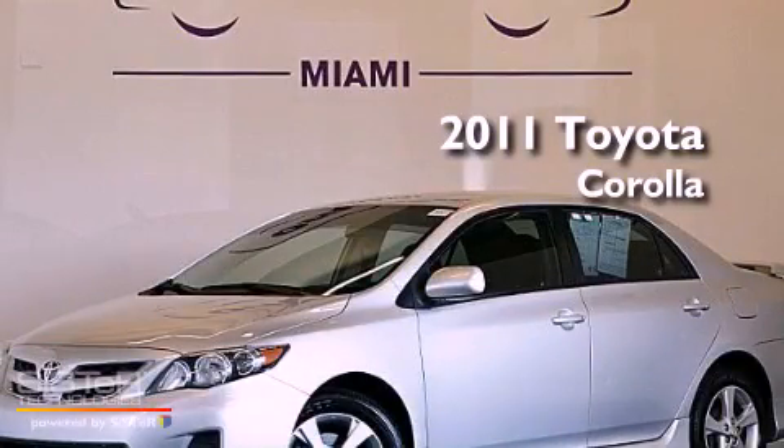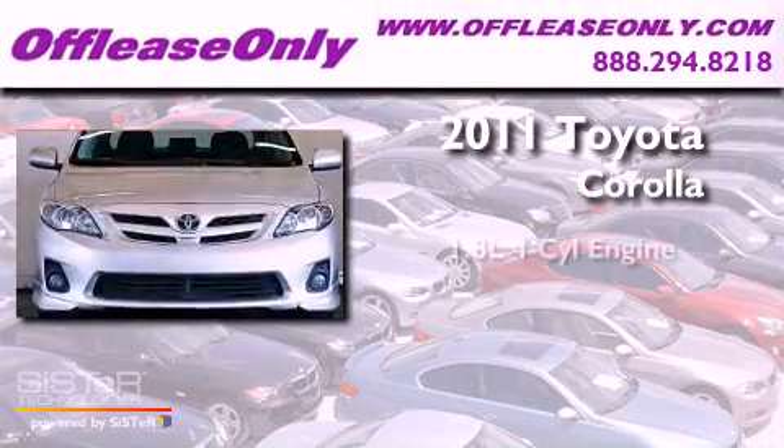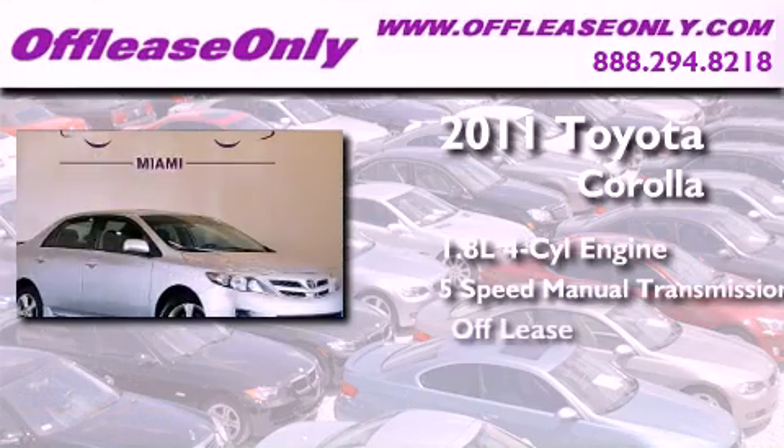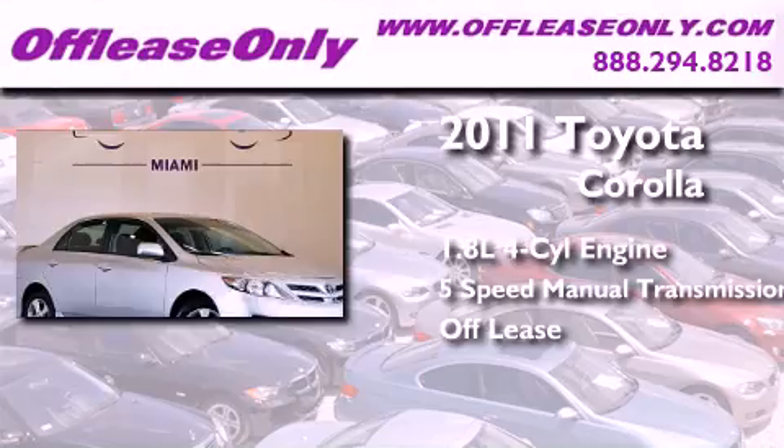This is a 2011 Toyota Corolla. It features a 1.8-liter four-cylinder engine, a five-speed manual transmission, and having just come off lease, this Toyota is in like-new condition.